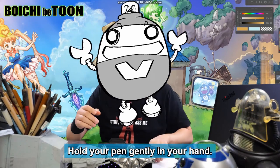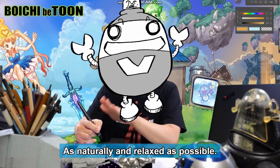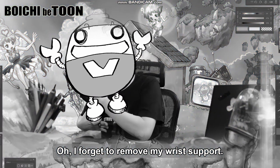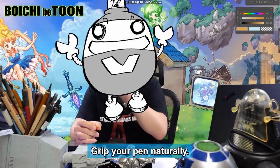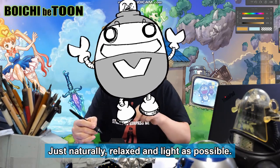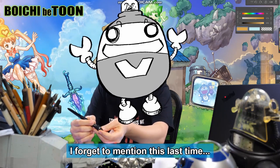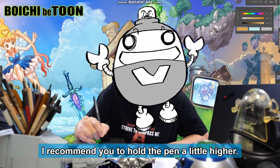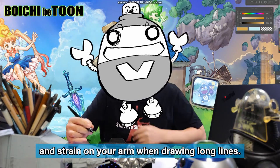Hold your pen gently in your hand, as naturally and relaxed as possible. I forget to remove my wrist support — I feel like I'm getting old these days. Grip your pen naturally, because you need to draw manga with your pen just naturally relaxed and light as possible. Don't squeeze your pen too much. I recommend you hold the pen a little higher; if you hold the pen too low, you will end up putting a lot of force and strain on your arm when drawing long lines.